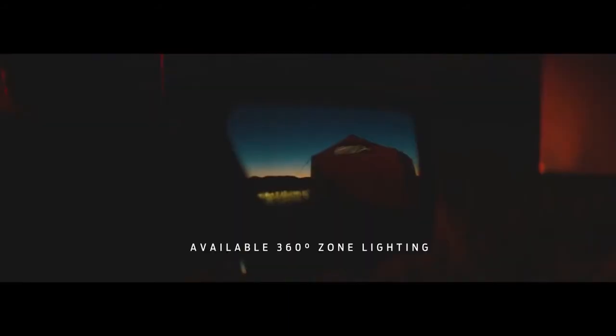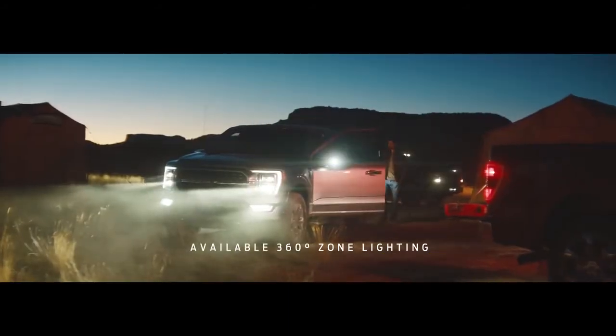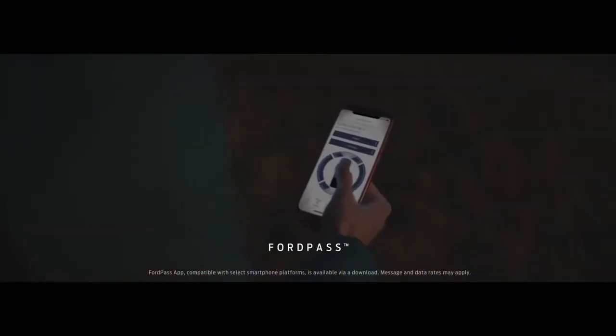With the 2021 F-150, one of the new features is 360-degree zone lighting, where you can control the lighting on your truck by zone, even if you're far away through the Ford Pass app.